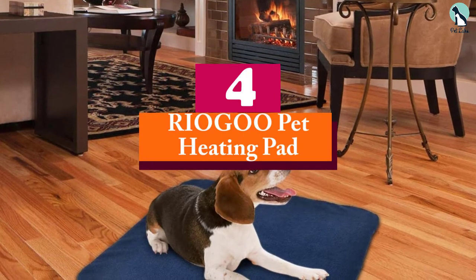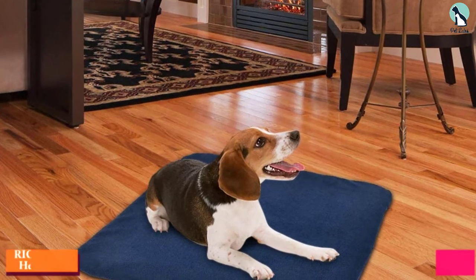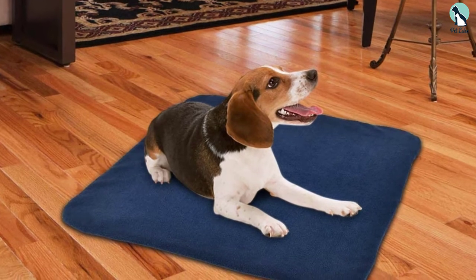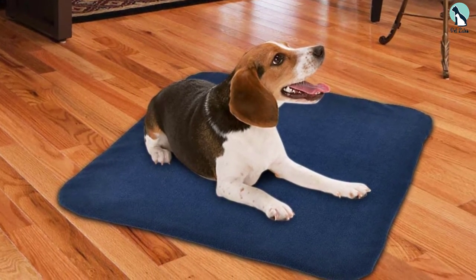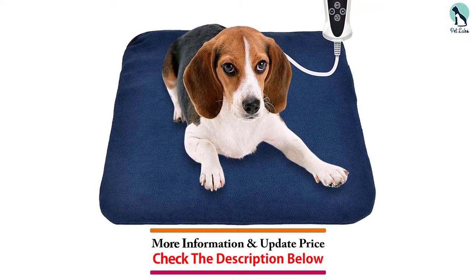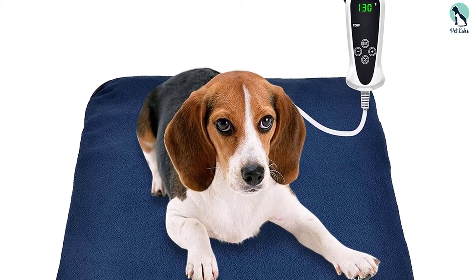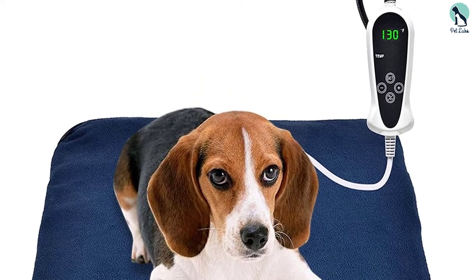Moving on at number 4, we have the RIOGOO Pet Heating Pad. This bed provides you with a wide variety of customization options. With the help of a proper controller, you can set the temperature as per your requirement. The measurement of the heating pad is 18 by 18 inches. It is suitable not just for cats but also for dogs, and there is an auto-power-off function as well. The timer function allows you to heat the bed precisely as per your requirement.